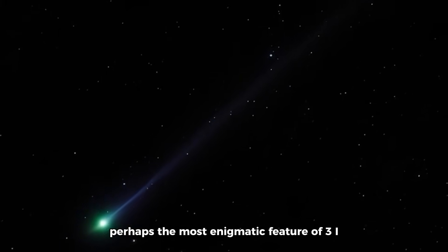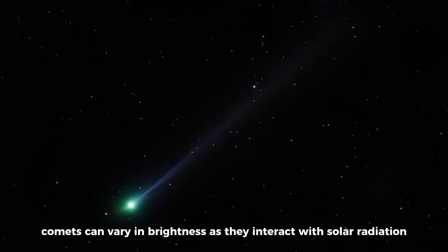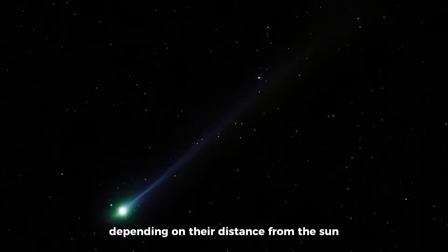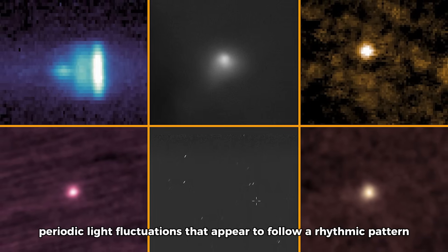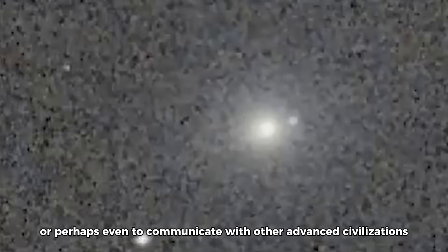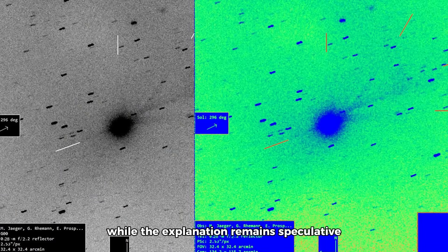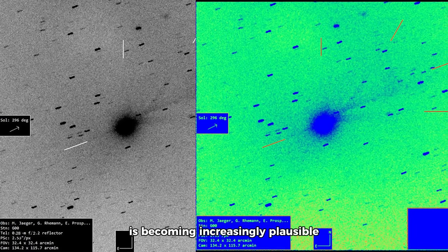Perhaps the most enigmatic feature of 3i Atlas is the rhythmic flickering of its light, a behavior highly atypical of most comets. Comets can vary in brightness as they interact with solar radiation, but 3i Atlas exhibits regular, periodic light fluctuations that appear to follow a rhythmic pattern unlike the random brightness changes usually seen in comets. Some researchers have proposed that this could be a form of communication, suggesting the flickers might be deliberate signals. The rhythmic nature of these light variations hints at organization and purpose, leading to speculation that 3i Atlas could be using periodic flickering to send a message or communicate with other advanced civilizations — a possibility becoming increasingly plausible in light of the evidence.